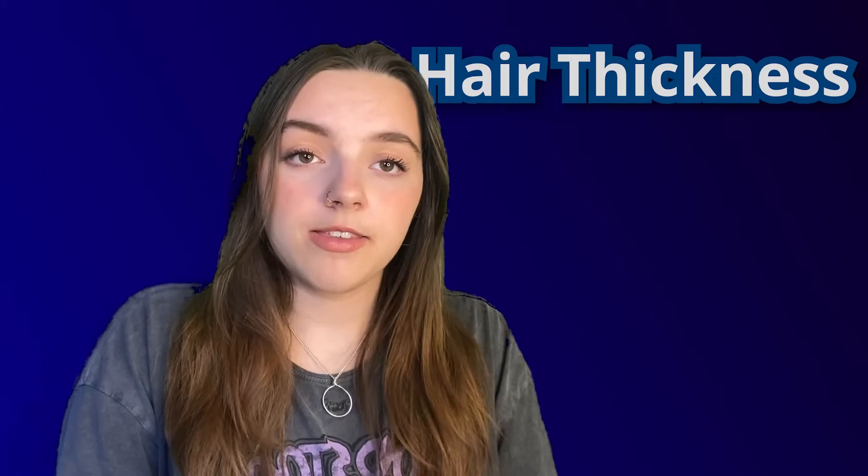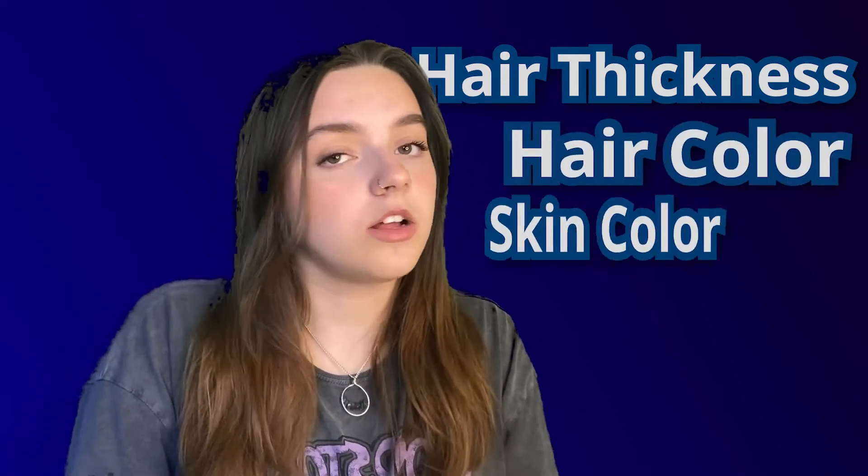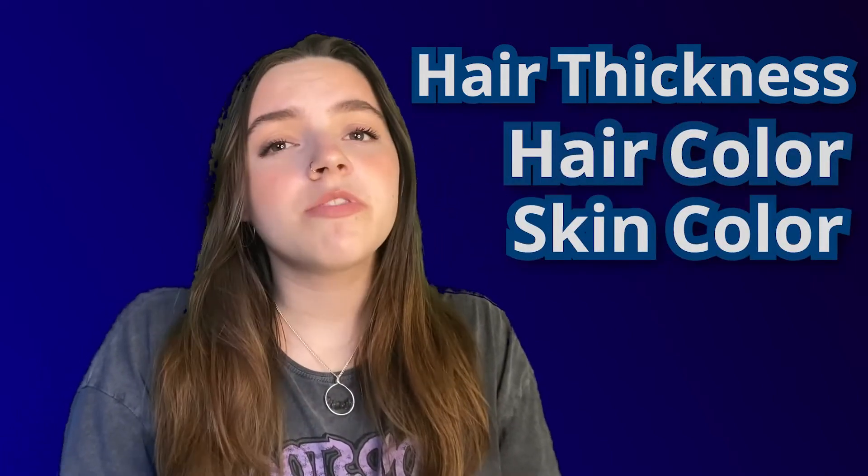The effects of laser hair removal depend on three things: hair thickness, the colour of the hair, and the colour of the skin. If you have thicker hair, you might need more treatments to reach the point where your hair growth stops. You need to be aware that laser hair removal works more effectively on people with darker hair colours and lighter skin tones.